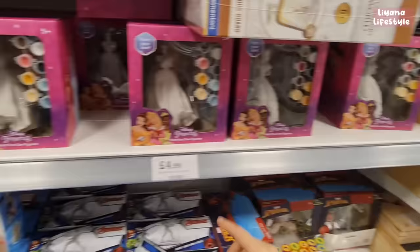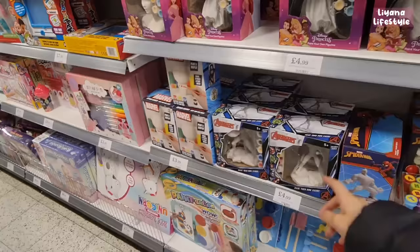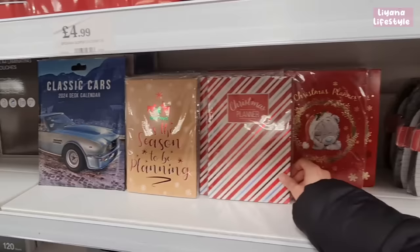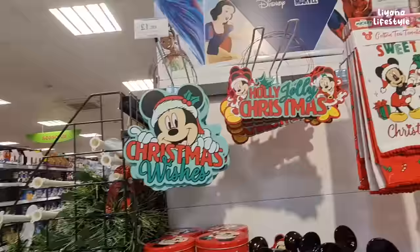They've got different Disney characters to paint — head-shaped money boxes too. In the stationery section there are Christmas planners and novelty shaped pads and pencils.